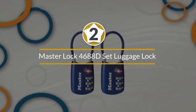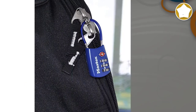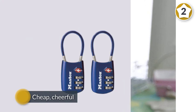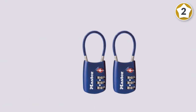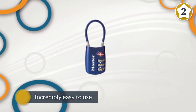Number two: Master Lock 4688D — set your own combination, TSA approved luggage lock. Cheap, cheerful, and incredibly easy to use, these TSA approved luggage locks will keep your luggage protected while you travel. Made with a metal lock body and a vinyl covered cable, this lock will put up with plenty of the wear and tear associated with air travel.